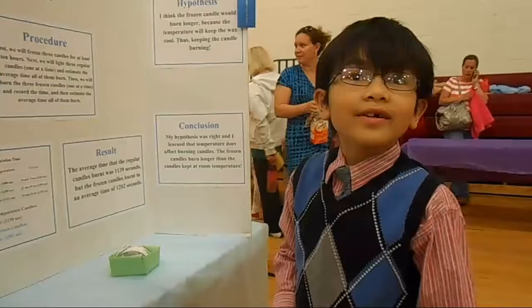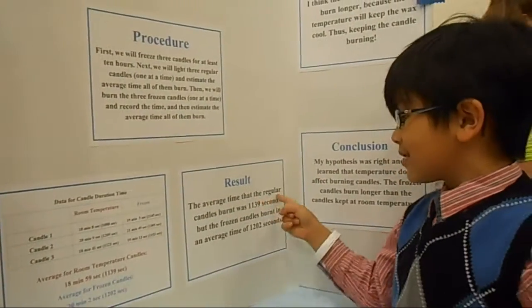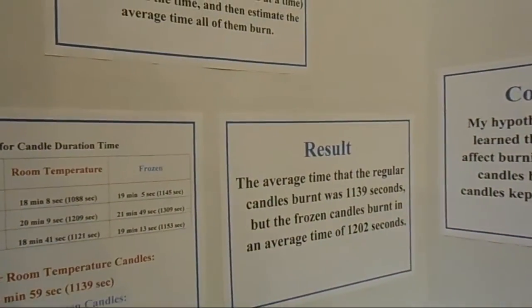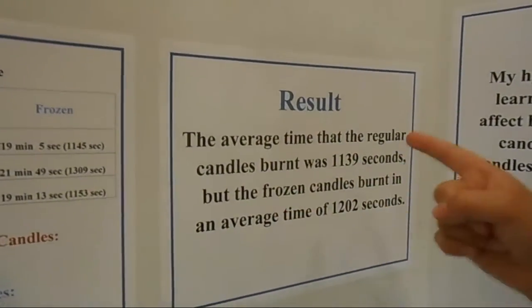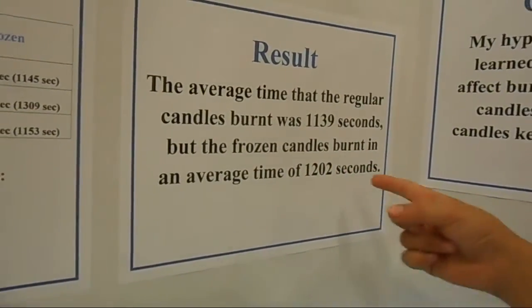The result was that the average time that the regular candles burned was 1,139 seconds, but the frozen candles burned in an average time of 1,202 seconds, which means that it burned longer.